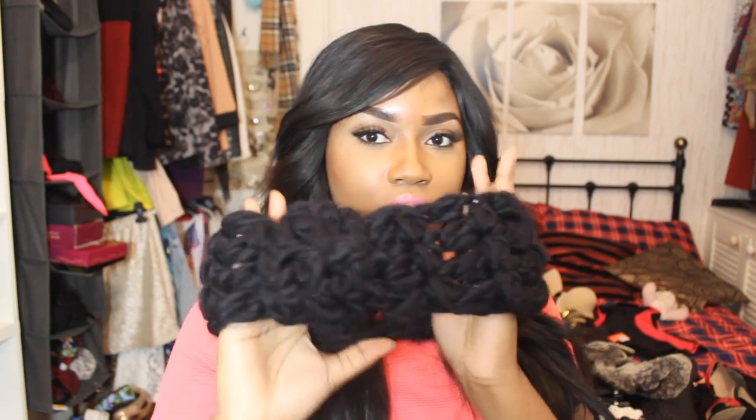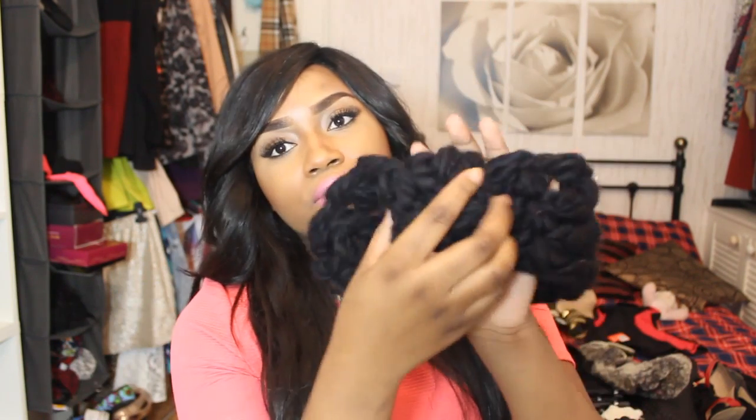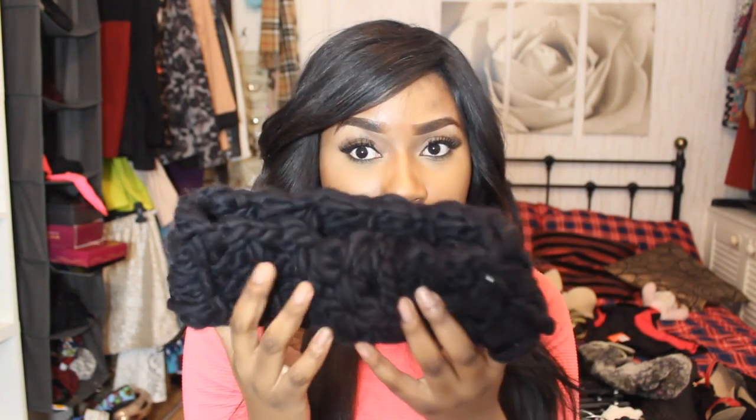Then I got this turban-style hairband — and I got it in another colour too. I like it because it's got a chunky knot thing at the front so it looks like you've tied it. They were on sale for a pound; I'd always wanted them but they were £3 and I never wanted to pay that much, so I got them on sale.